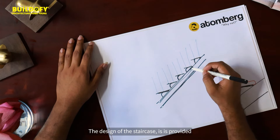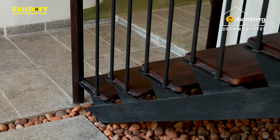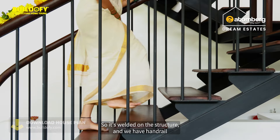The design of the staircase is provided with a fabricated structure and wooden claddings. The handrail is connected with an MS structure — welded on the MS structure — and we have a handrail.